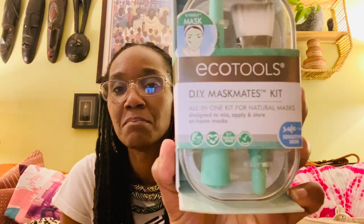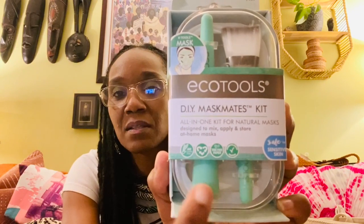The DIY mask kit has a little container to mix things up in, a brush, and a little wand to stir it with. According to the packaging, you can store it in the refrigerator so your mask will be ready the next time you use it, and this was on clearance for two dollars. As I've told you guys before, I always pick up these perfumes — this one is Pacifica.